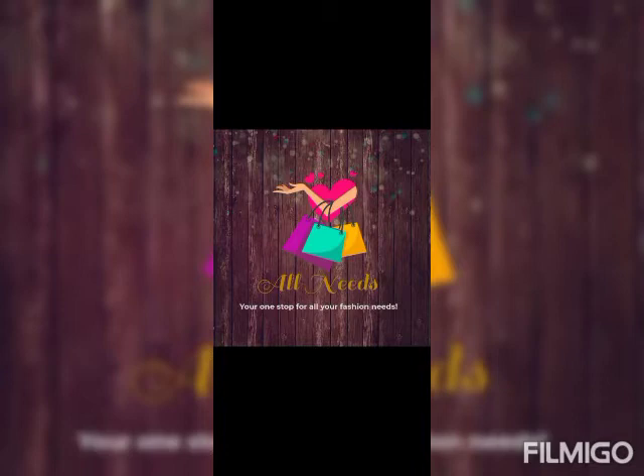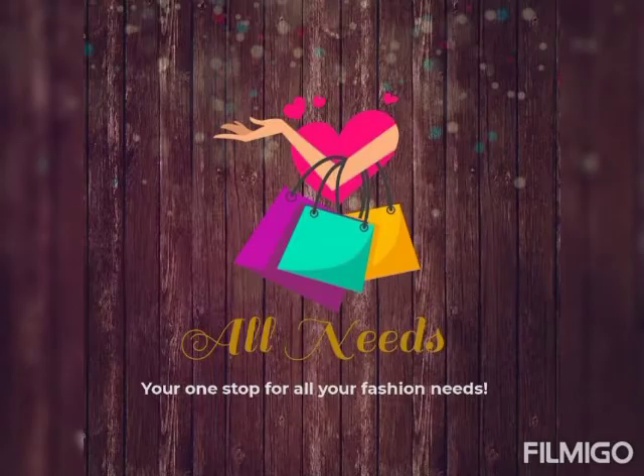In this video, we are going to show you daily wear Georgette saree collections. We will show you the point number collections in the video.